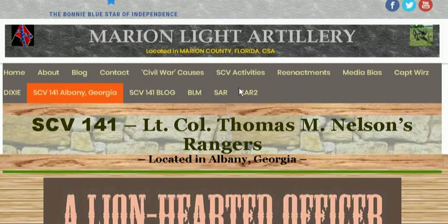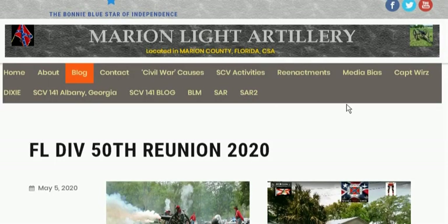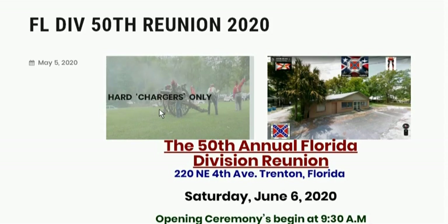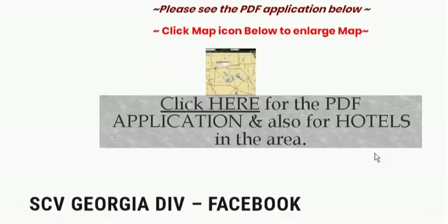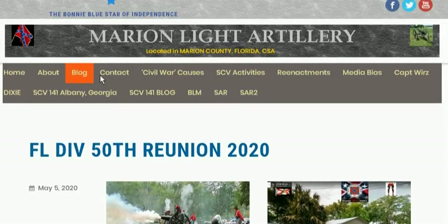I update the blog on this thing. This is the latest blog entry — it was for the Florida Division 50th reunion. I'll be going to that, I plan to go to it. I put nice little graphics in there with the cannon. Hard chargers only. Pretty cool, huh? The application, the map — did a pretty good job on this stuff actually.